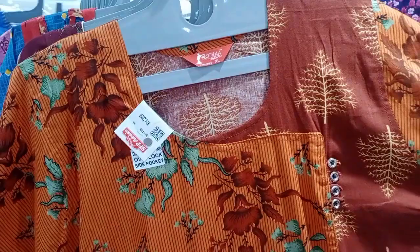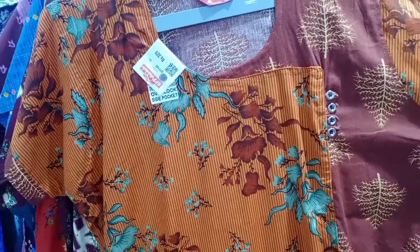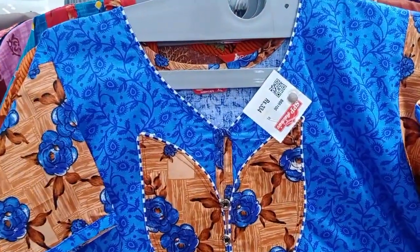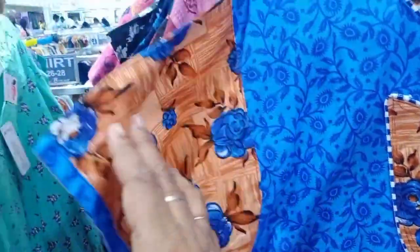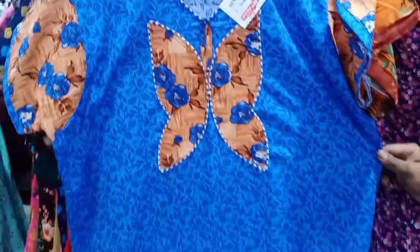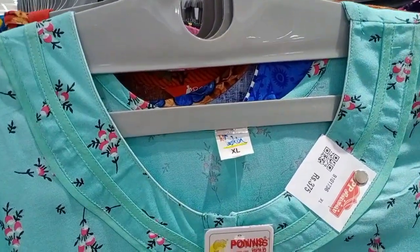Look at this nighty — you can put double color on the feet and body. Look at this blue color, a butterfly design that is very high quality. Look at this super blue color. This is a very nice nighty.